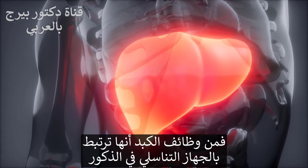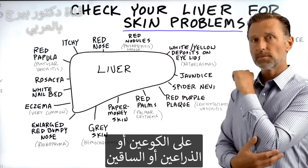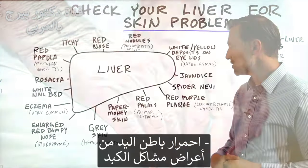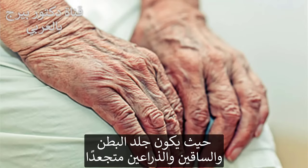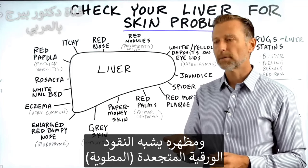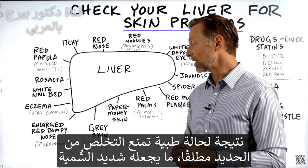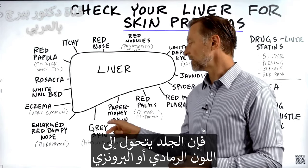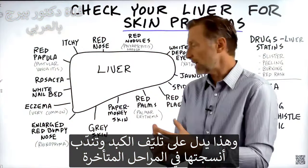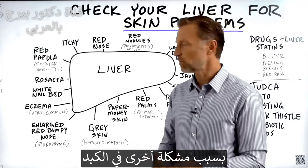Spider nevi is related to too much estrogen because the liver buffers estrogen. Another condition is red-purple plaquing on your elbows, arms, or legs — that also comes from a condition related to the liver. Red palms is a symptom of a liver issue. There's something called paper money skin, where the abdomen, legs, or arms have a texture or look of wrinkled-up money. If you have too much iron built up in your body — because of a condition where you can't get rid of iron — it becomes toxic and your skin becomes gray or bronzed as your liver develops cirrhosis, or advanced scar tissue. You can also have an enlarged, red, bumpy, bulbous nose with another liver condition.